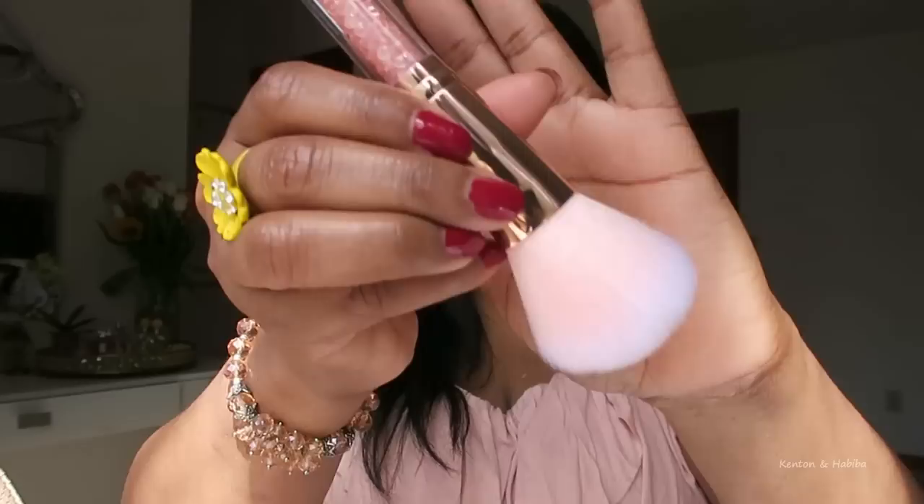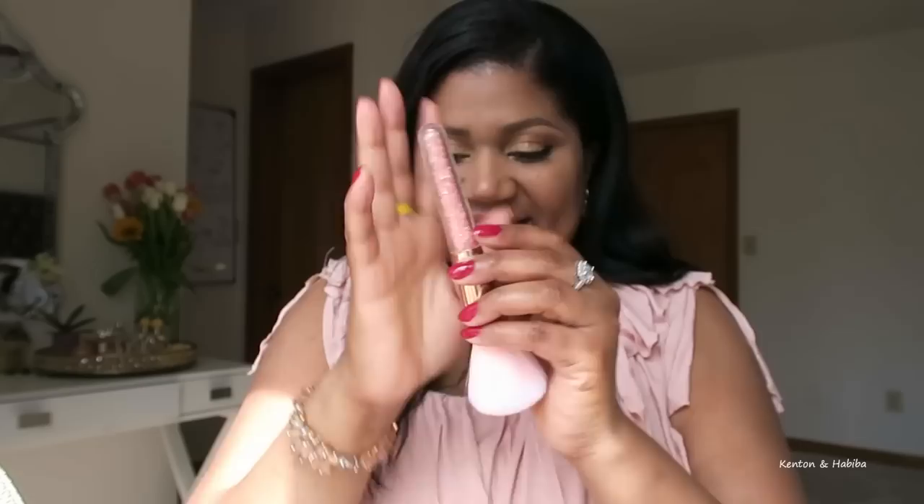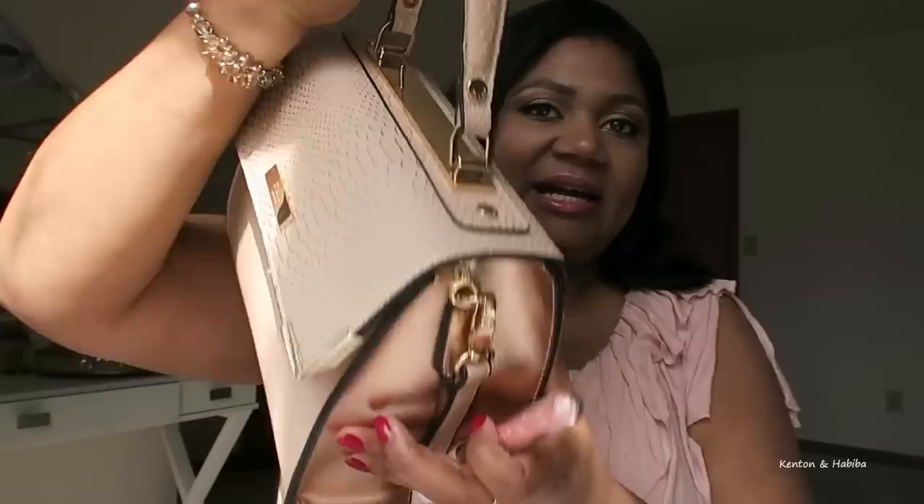This seems to be the color of the year and I'm definitely here for it. I also got a bag — not a beauty product, but a bag with the same color — and I thought it was so cute.